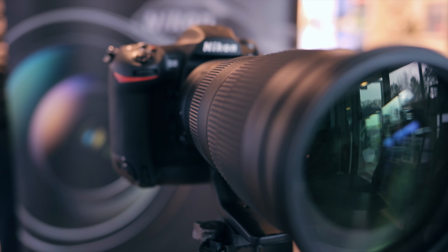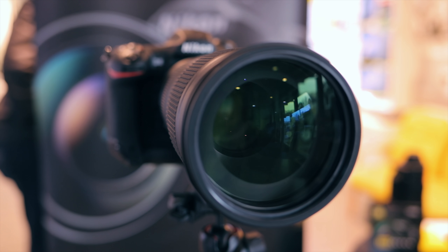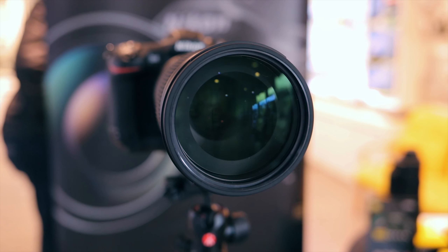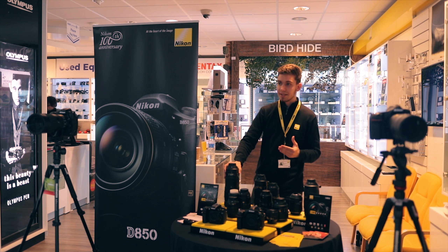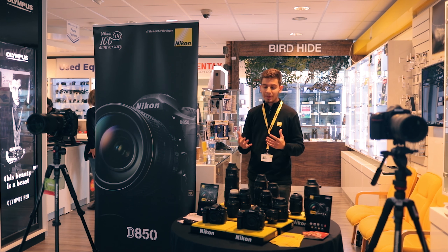We also have the 200 to 500 on display — we've got one here and one here by our D5 — and that's a really good range. It's f/5.6 constant and it's a zoom, so it allows you to go from very close to very far quite easily, whereas you might not be able to do that with a certain number of primes.